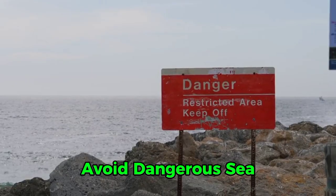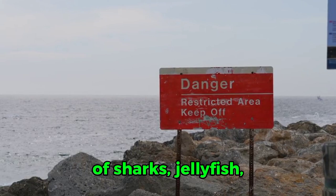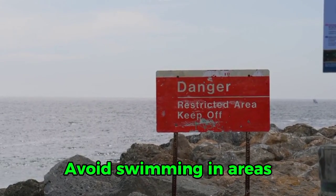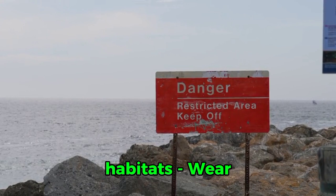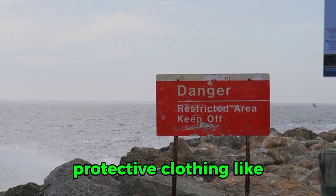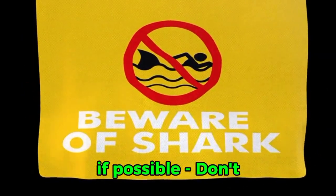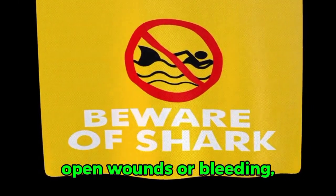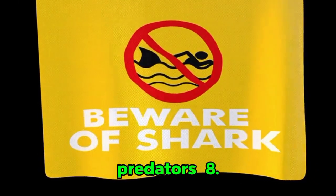7. Avoid dangerous sea creatures. Steer clear of sharks, jellyfish, and poisonous fish. Avoid swimming in areas with known sea creature habitats. Wear protective clothing like a wetsuit or diving suit if possible. Don't enter the water with open wounds or bleeding, as this can attract predators.